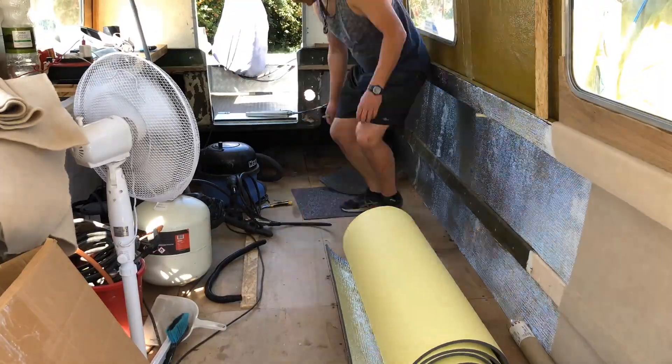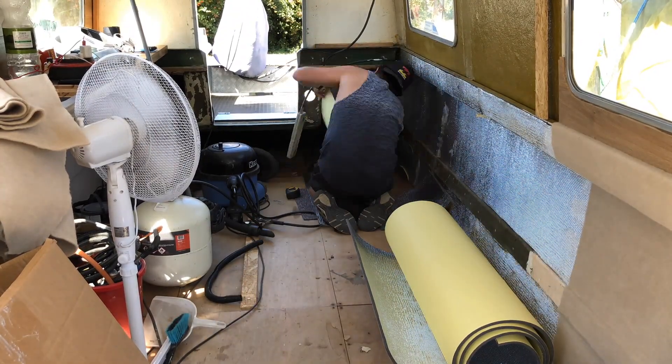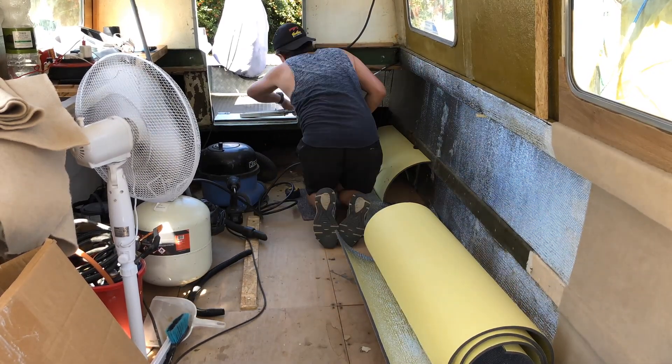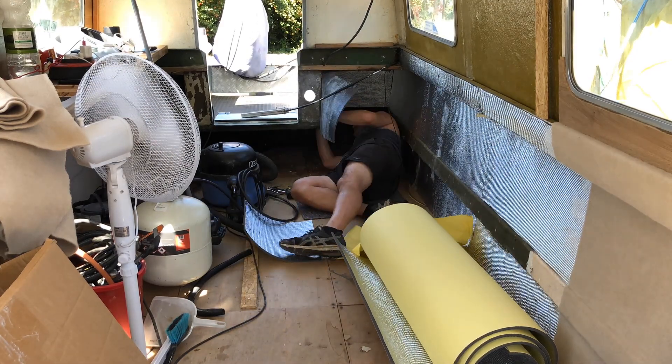I am doing a bit of tidying up, as you can see, while Victor's inside with the fan on, cutting the insulation for the back of the boat — otherwise known as the stern. Oh my goodness, honestly, the things I'm learning doing this boat renovation is just ridiculous.